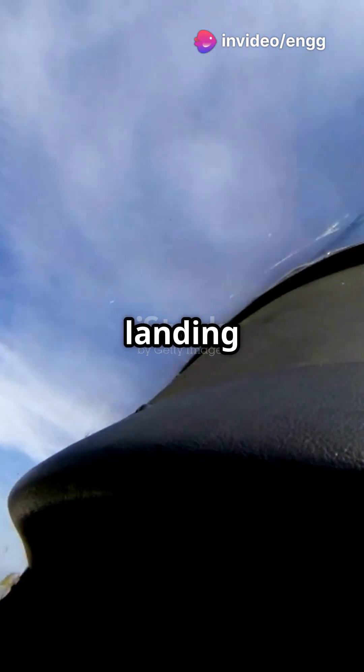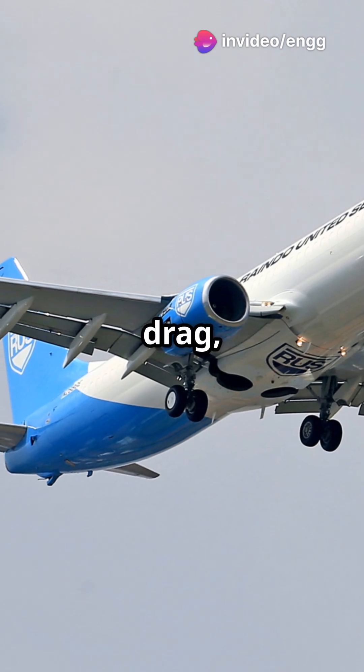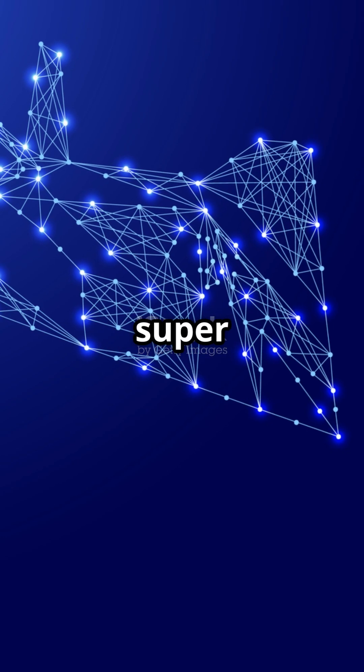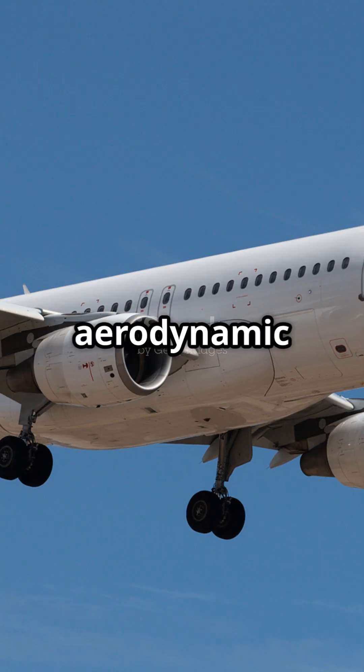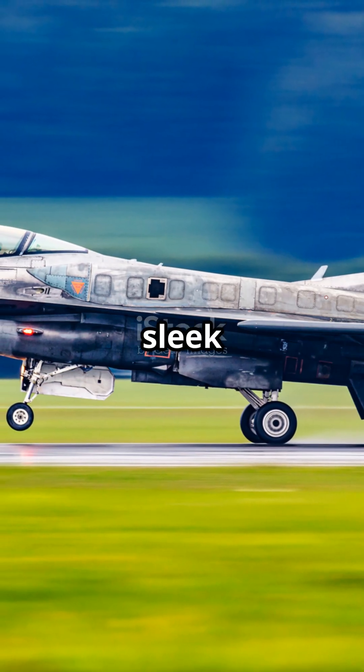So why use retractable landing gear? It reduces drag, boosts fuel efficiency, and looks super sleek. But remember, more components mean more maintenance and weight. Still, for most planes, it's worth the trade-off for that aerodynamic edge. Next time you see a plane, you'll know the secret behind its sleek design.